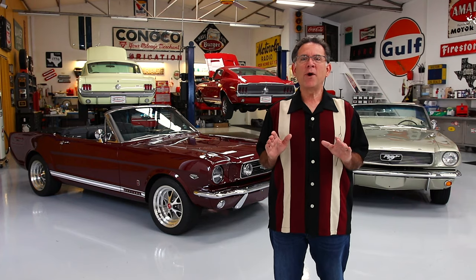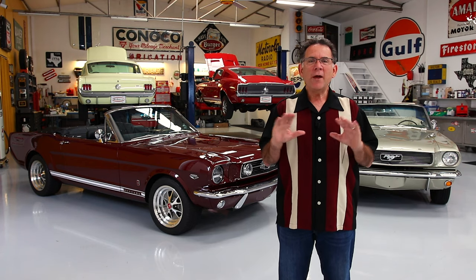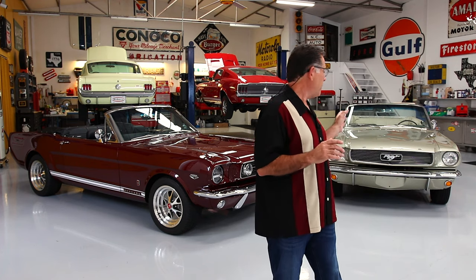Hi everybody, Michael here from MyRod.com, and today I have two stunning 1966 Mustang convertibles that could not be more different from one another. Here I have an original, a beautifully restored Sauternes Gold convertible. And here, I have car number 22 in a series of builds by a company called Revology, and it's the reason I named this video Revology Compared.